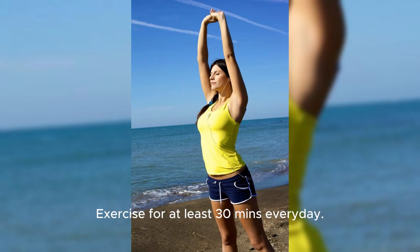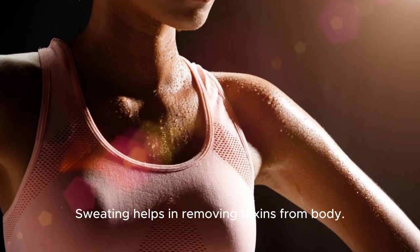Exercise for at least 30 minutes every day. Sweating helps in removing toxins from the body.